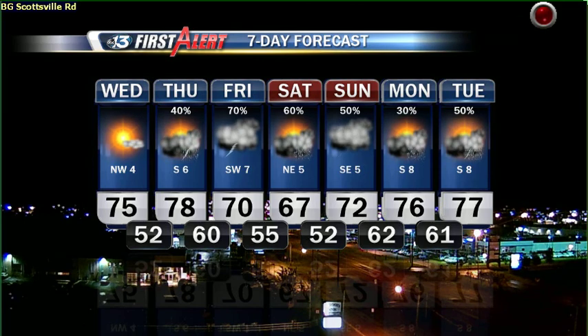75 and mostly sunny today. 78 tomorrow with showers returning late. Thunderstorms likely Friday at 70. Saturday, showers at 67 — same for Sunday. New energy coming in Monday and Tuesday will keep showers in the forecast with high temperatures in the low to mid-70s.